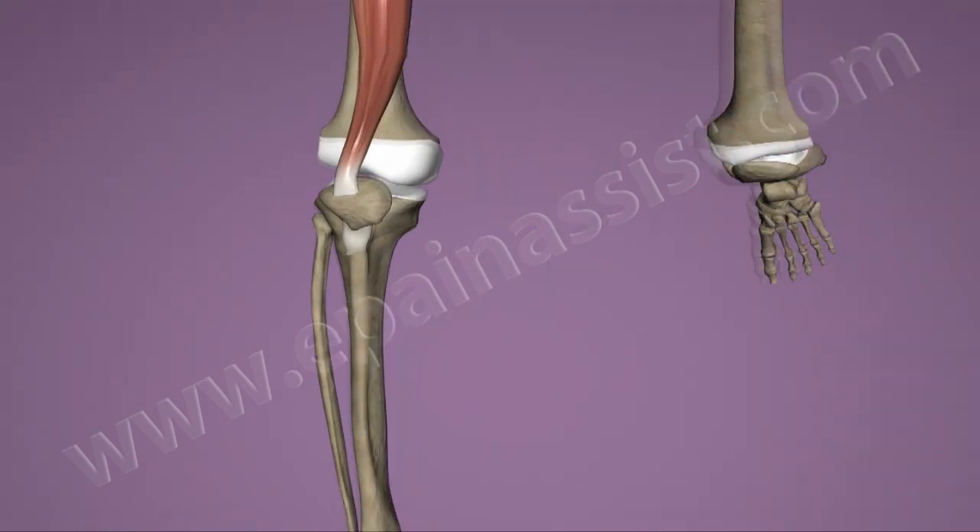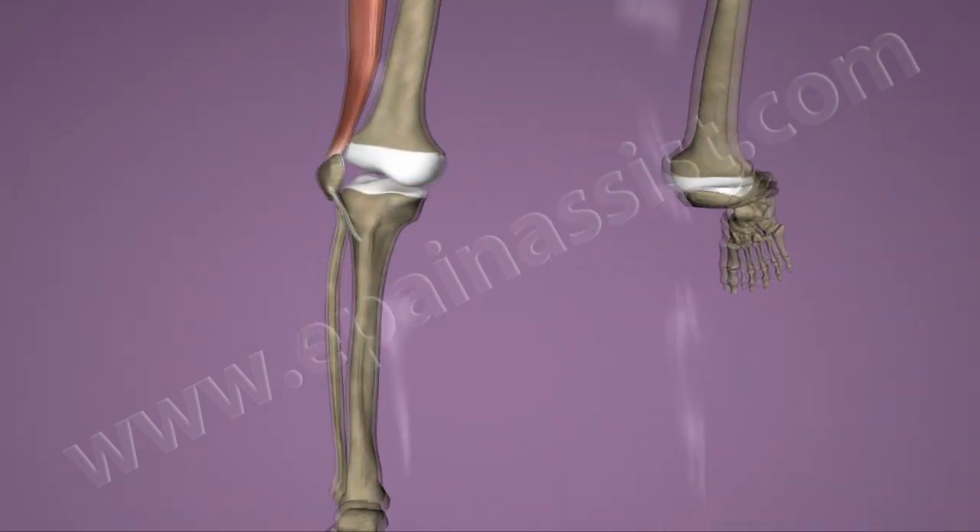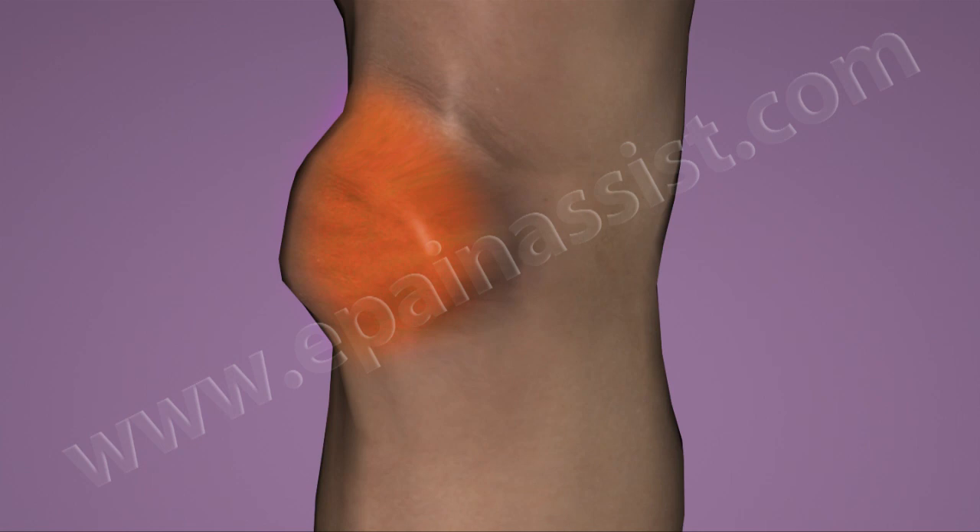Patellar dislocation is initially treated with physical therapy and rehabilitation lasting 6 to 16 weeks. The patient is advised to consider surgery only if conservative treatment fails.